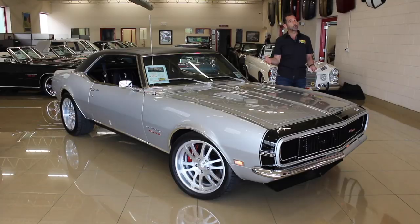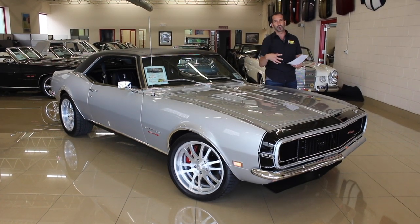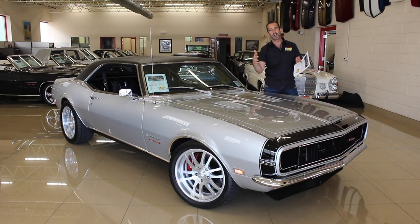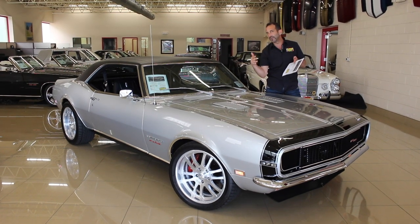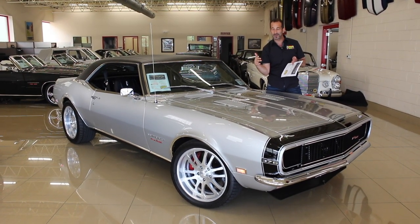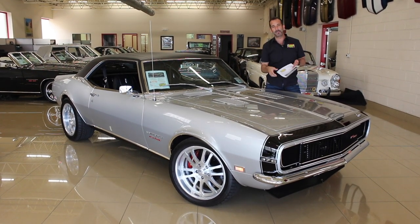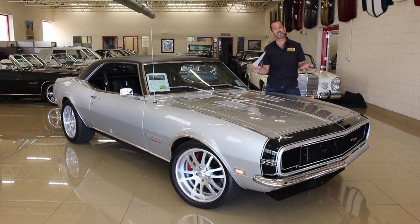Throwing in the upgraded disc brakes all the way around — it's got Wilwood cross-drilled rotors and big calipers all around — and staggered 18-inch Bond Speed alloys. The tire itself is 100% wider than the original factory tire that came on this car, and they're high-speed radials. It handles like a dream.